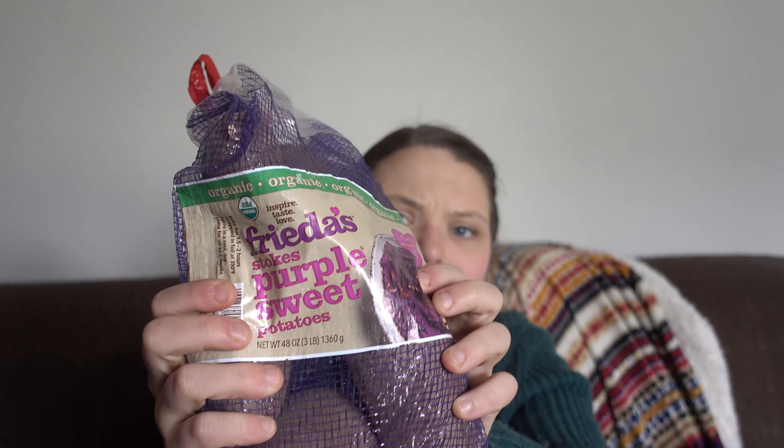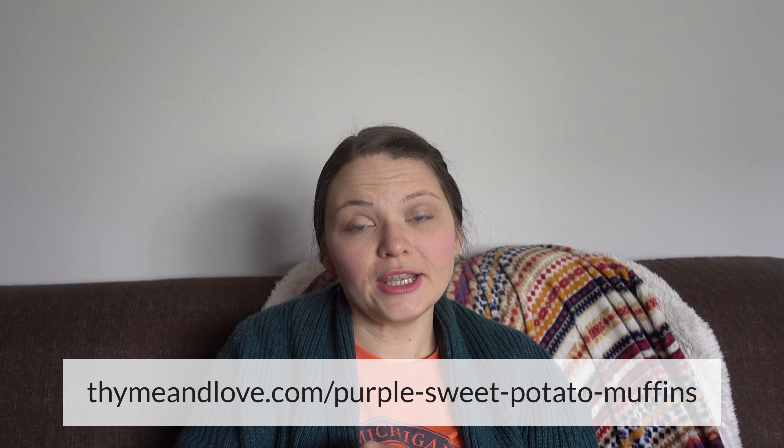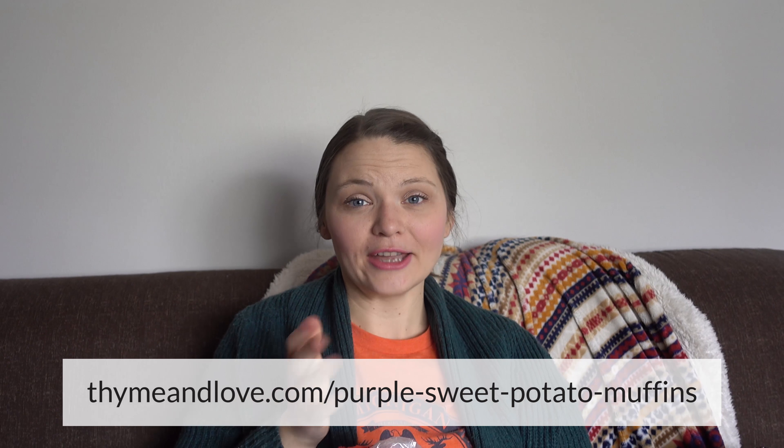And then I got some purple sweet potatoes. I was excited to see these back at Trader Joe's. I have a recipe on my blog for purple sweet potato muffins — it's an older recipe; I actually made them when I was living in Mexico City and purple sweet potatoes are very common there. I've been wanting to reshoot the photos because they're just not the prettiest, and also shoot a recipe video for the muffins. So I think I'm going to do that. Do you like purple sweet potatoes? They're really good.